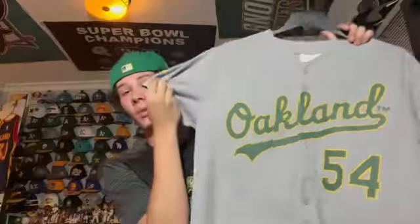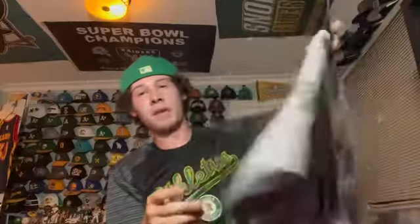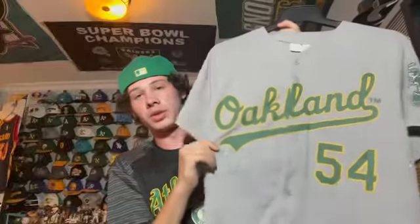Yet another stadium giveaway — this is the road A's jersey but for Sonny Gray. They did a gray jersey because his last name is Gray — pretty clever. It was a stadium giveaway I believe in 2015. I remember getting this and it's a really cool jersey, but he's not on the team anymore so I don't wear it much.